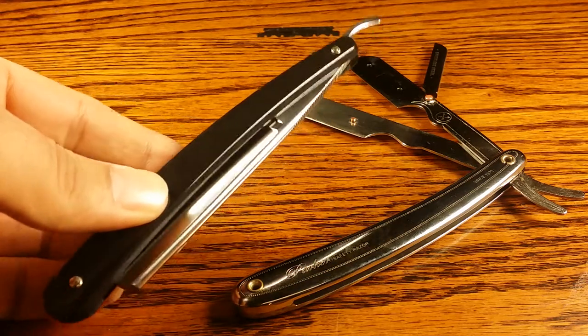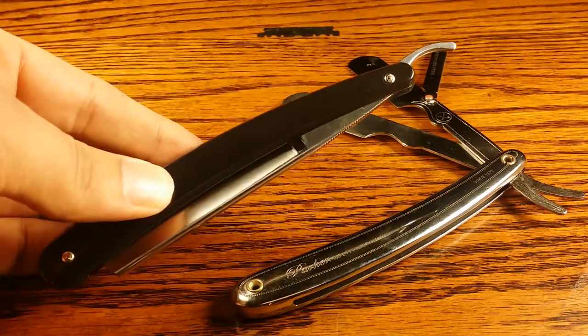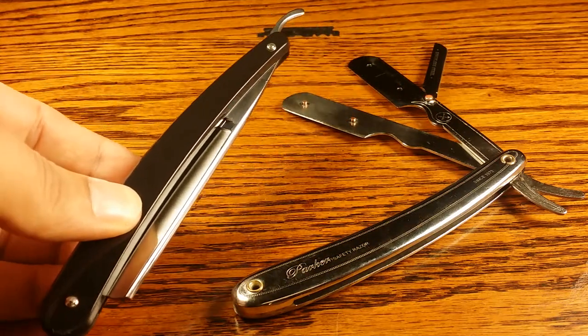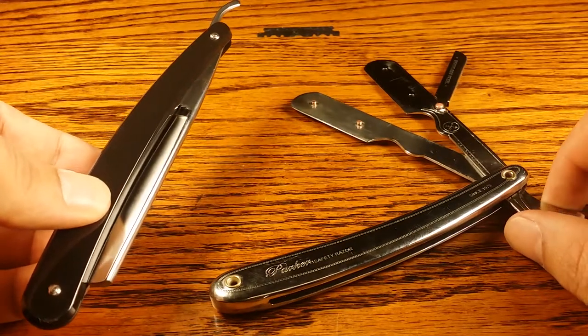Hello and welcome to primandprep.com. Today we're going to be talking about the difference between a traditional straight razor and a shavette. With me I have a Dovo straight razor and a Parker SR1 shavette.